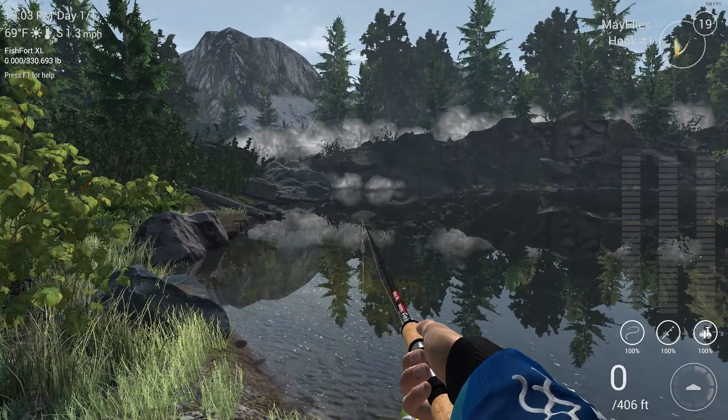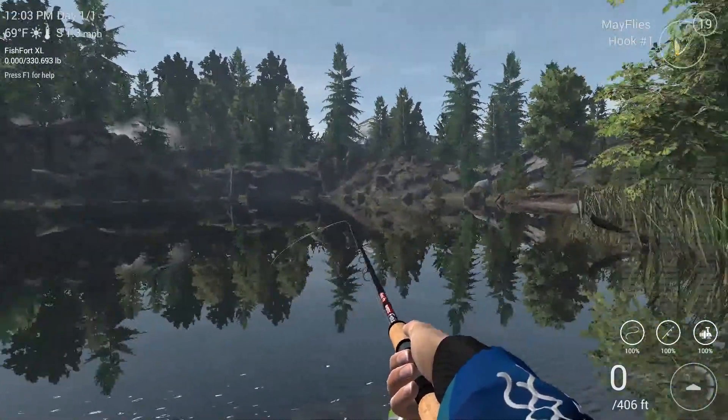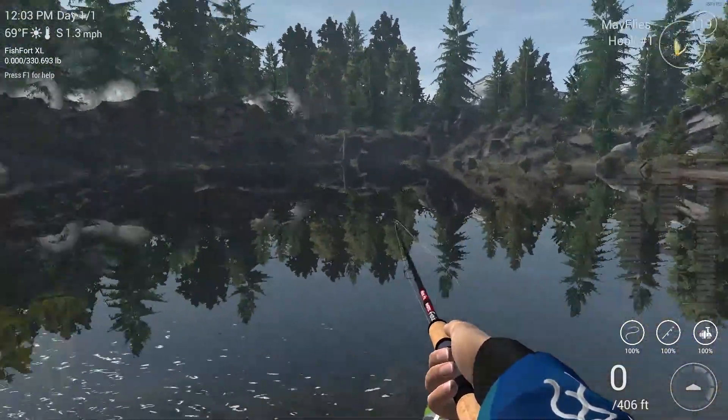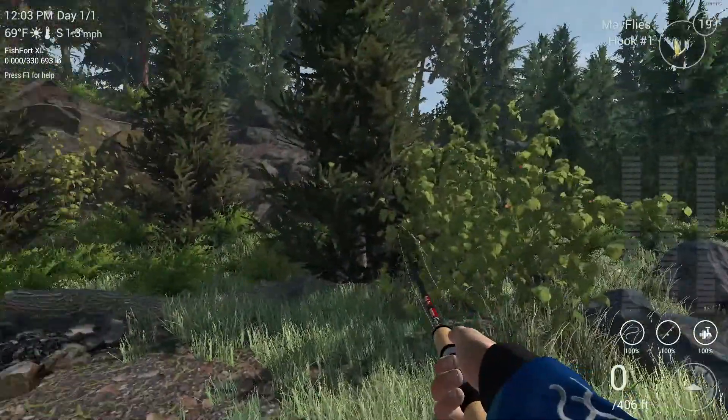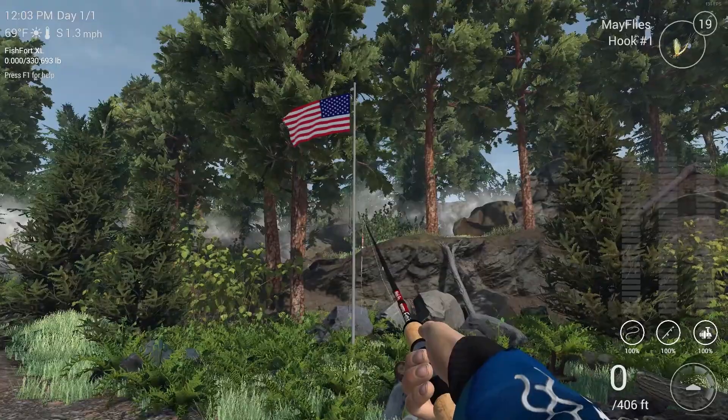Hey guys, Captain Gravy here, and today we are back on the Colorado Rocky Lake in light of the 4th of July event that's going on right now on Fishing Planet.